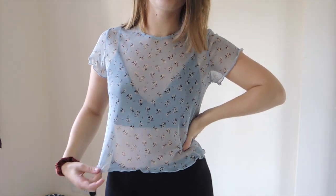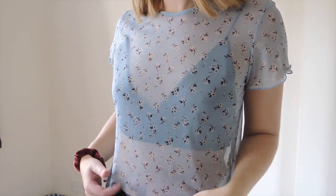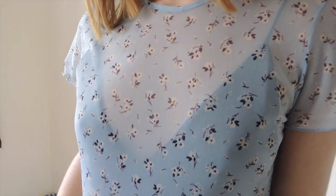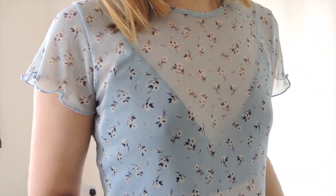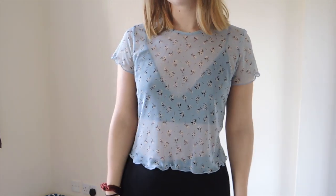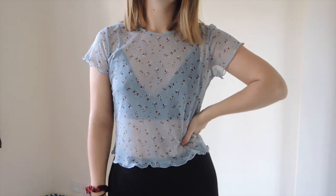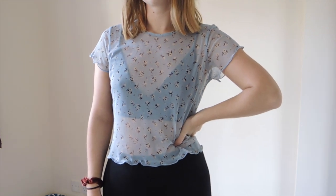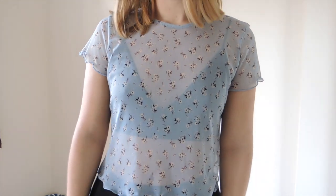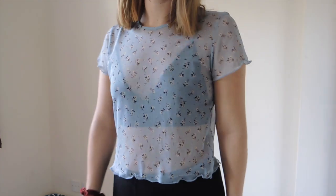I've thrown in some cute tops for when you're going for drinks in autumn winter with friends. This is a little blue see-through t-shirt from New Look — it's actually a size 16, I sized up so it would have a loose flowy effect. It's got little white flowers all over it with black detailing, and I've popped a bralette underneath for a flirty vibe. I really like wearing this to the local bar with my girlfriends. Not particularly autumn winter, but it's important to have a few cute tops for this season.